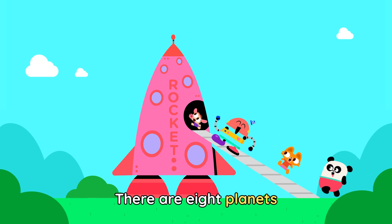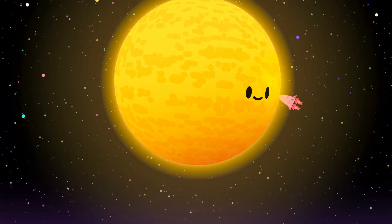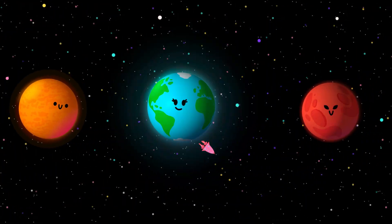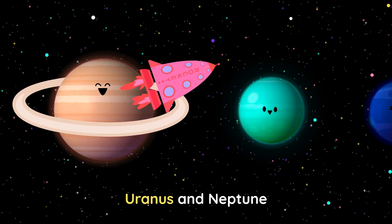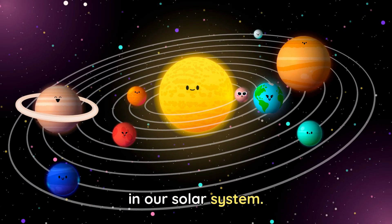There are eight planets in our solar system. Let's go ahead and list them in order from the sun. Mercury, Venus and Earth. Mars, Jupiter, Saturn. Uranus and Neptune. These are the planets in our solar system.